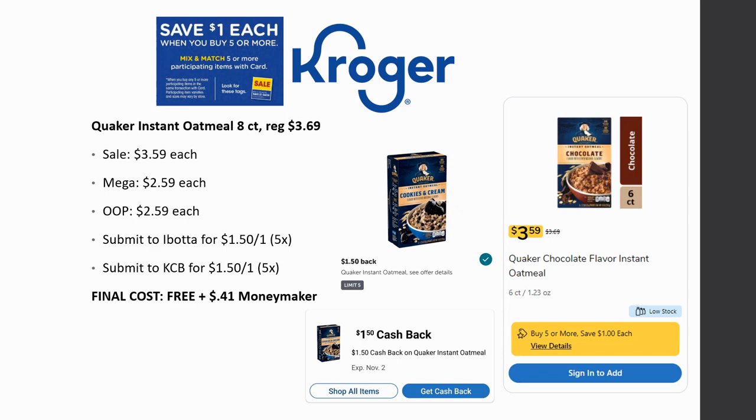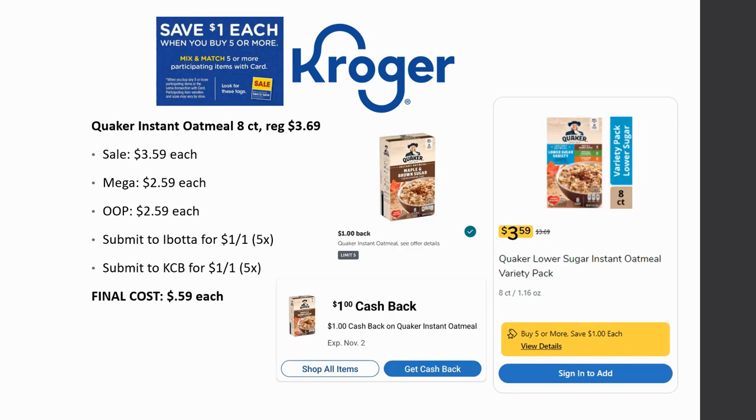Even if you don't care for those particular flavors, regular Quaker instant oatmeal is also regularly priced $3.69, sale $3.59, mega sale $2.59. Ibotta and Kroger cashback both have $1 back on one, limit of five times, so your final cost ends up being just $0.59 each. That's an amazing deal — we haven't seen a really good deal on Quaker instant oatmeal in a while, so this is definitely stock-up time, especially over the winter.